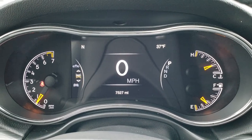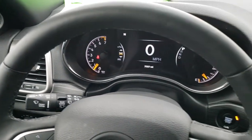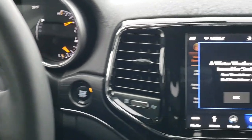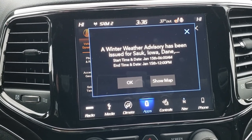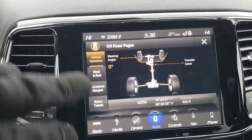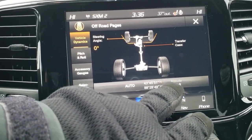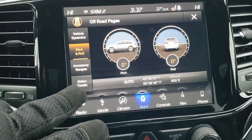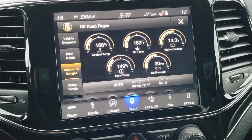You get a digital speedometer, outside temperature, and compass display. The instrument cluster is very nice and clean. It comes with a heated leather-wrapped steering wheel — cruise controls on the right, Bluetooth and information center controls on the left, and audio controls on the back of the steering wheel. This one has the 8.4 4C radio with SiriusXM weather — including winter weather advisories — for five years. It also has off-road pages giving you your steering angle, and if you're in four-wheel drive, it gives you altitude, latitude, longitude, and pitch and roll. You also have accessory gauges right there.